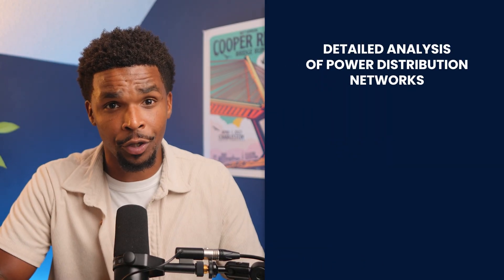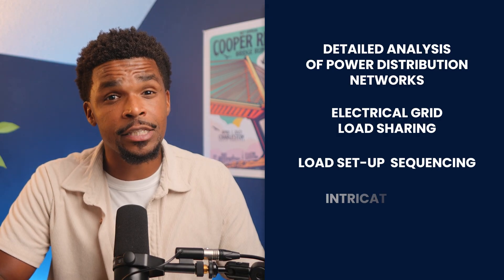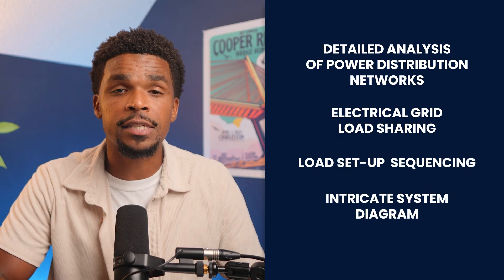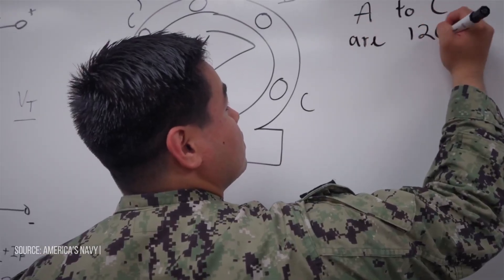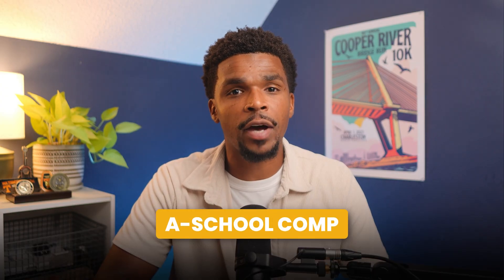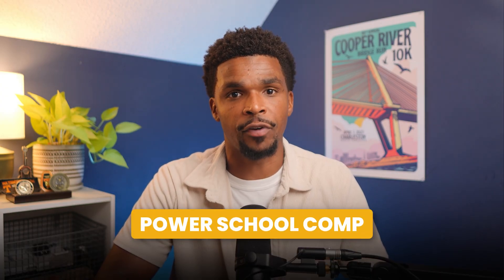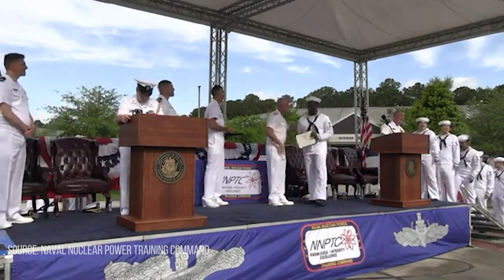Topics include detailed analysis of power distribution networks, electrical grid load sharing, load setup sequencing, and intricate system diagrams with fault diagnosis and calculation work. They're expected not just to memorize, but to explain, apply, and troubleshoot this material under exam conditions. Passing Power School means they've made it through multiple high-stakes exams, including the A-School Comprehensive Final and Power School Comprehensive Final, and are now ready to apply all of this theory into a real nuclear plant.